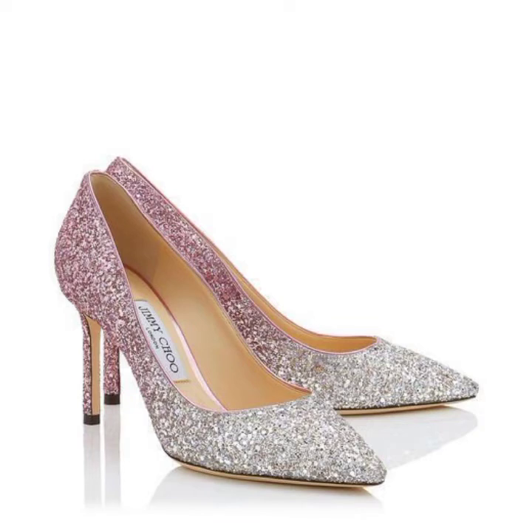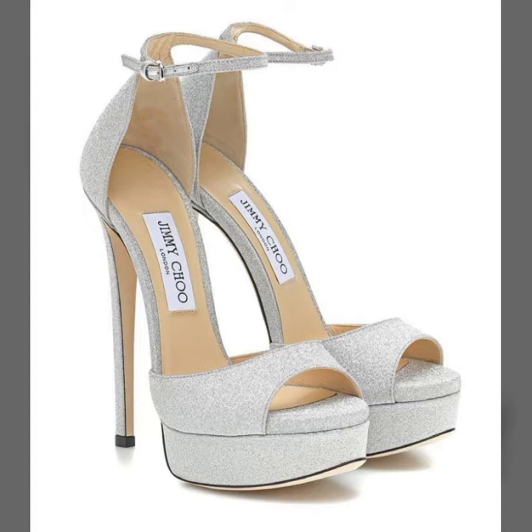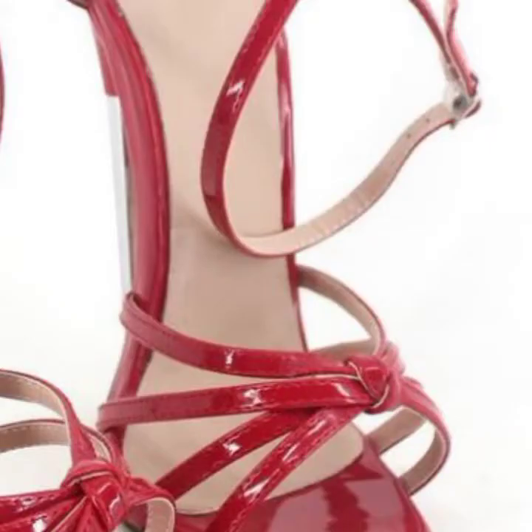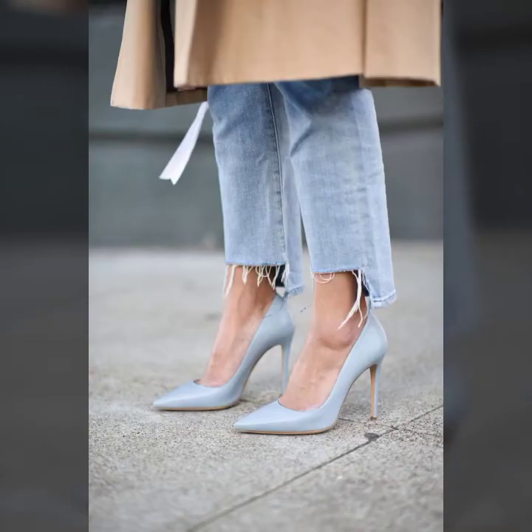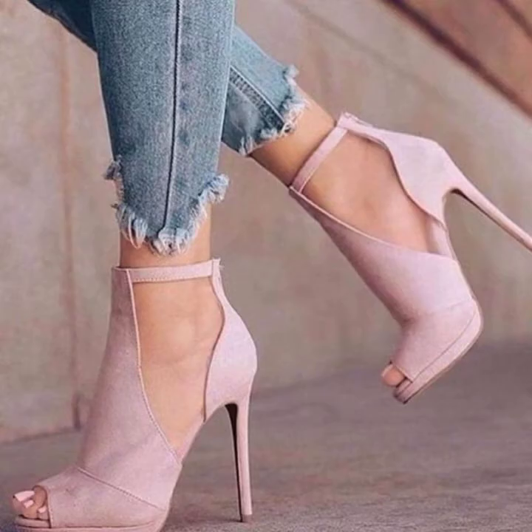In today's video you get the latest pencil heel footwear collection. As you can see on the screen, beautiful designs of pencil heel pumps and ankle straps.